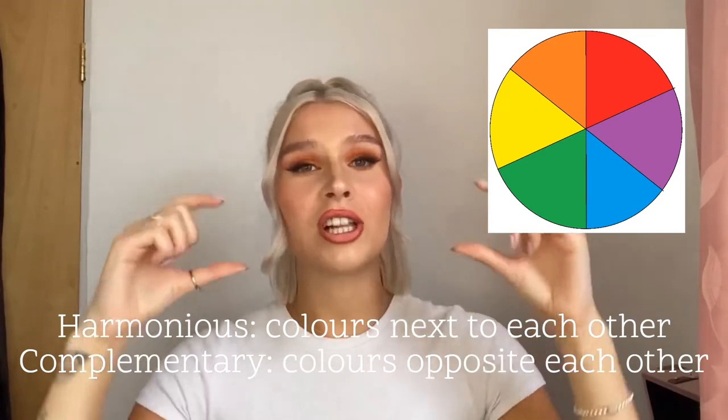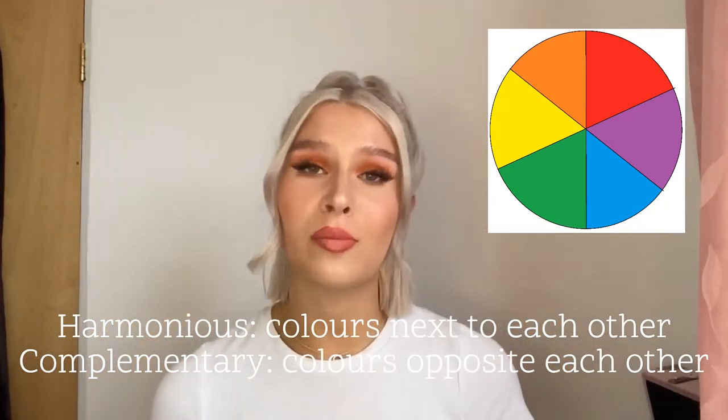For that, I'm going to take you back to art GCSE days. I did art GCSE and A level, so I know quite a bit about the colour wheel. Around the colour wheel you have red, orange, yellow, green, blue, and purple. Red, yellow, and blue are your primary colours, and the colours in between — the secondary colours — are those mixed together. Typically, the colours on this wheel that go together are the colours opposite each other and the colours next to each other — those are complementary and harmonious colours.